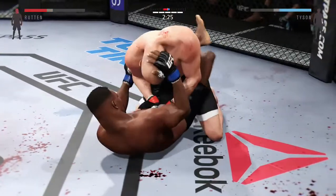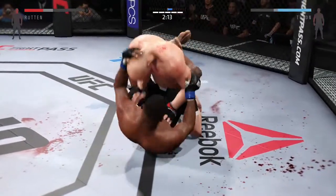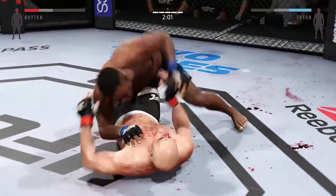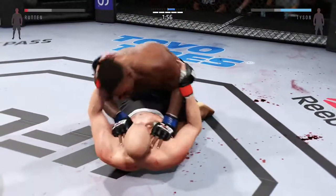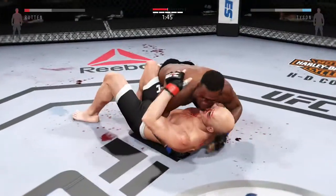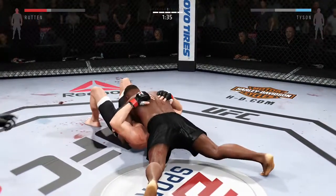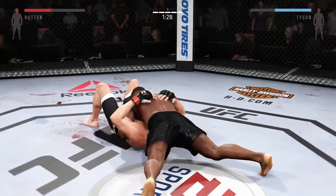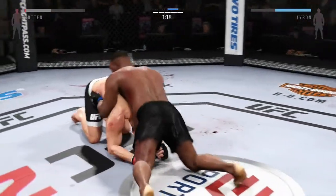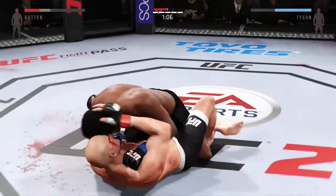Back to full guard again. Now he's on top in half guard. Beautiful timing with the left hand. He's working from side control. Staying busy on the ground. He's punishing the body from the top, working from half guard.